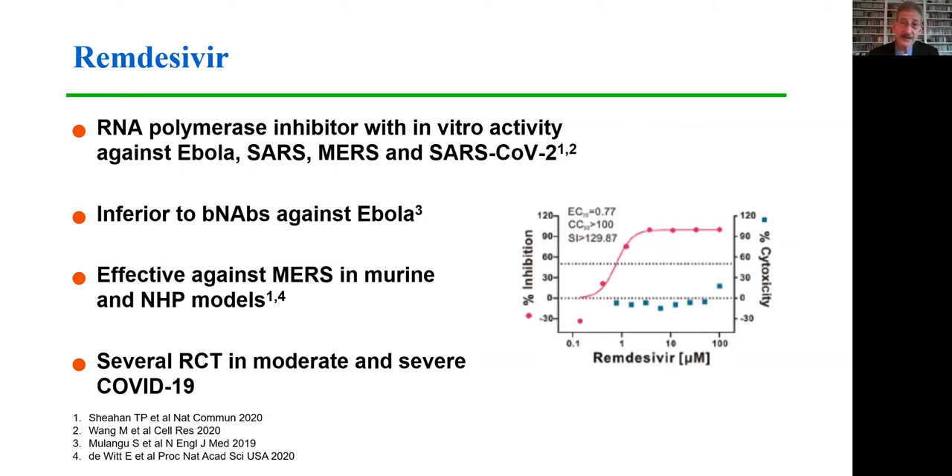Remdesivir has been tested against other viruses in the past and was found to be inferior to broadly neutralizing antibodies in the treatment of Ebola. At the outset of the COVID-19 epidemic it was not yet an approved agent. It had also been shown to be effective against MERS in murine and non-human primate models, and a number of randomized clinical trials were undertaken in moderate and severe COVID-19 disease.